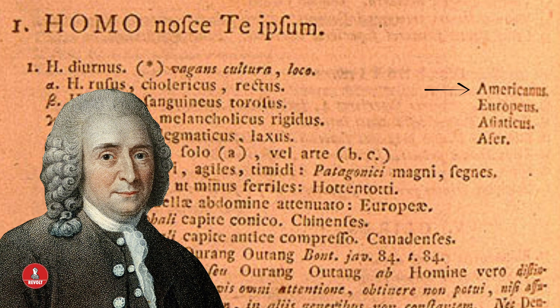He described Homo sapien americanus as red, with black hair and scanty beards. They were obstinate, they were free, painted with fine red lines, and regulated by custom. In other translations he also adds: red, upright, choleric — meaning angry — and that humor dominates their personality. Every one of these descriptors is meant to essentially denigrate them as less than, especially the part where they are obstinate and free — free meaning not governed by anything but custom — which makes them inferior in his hierarchy compared to the other races.